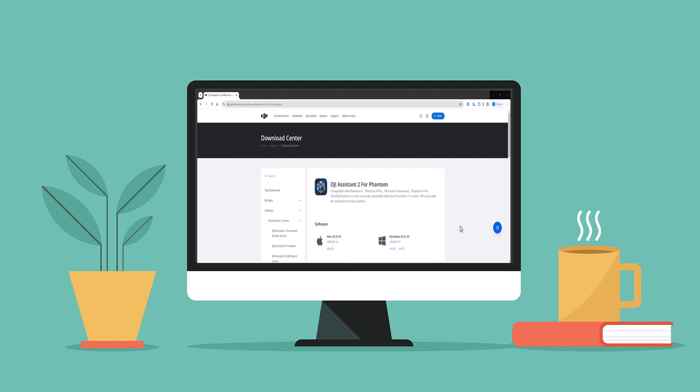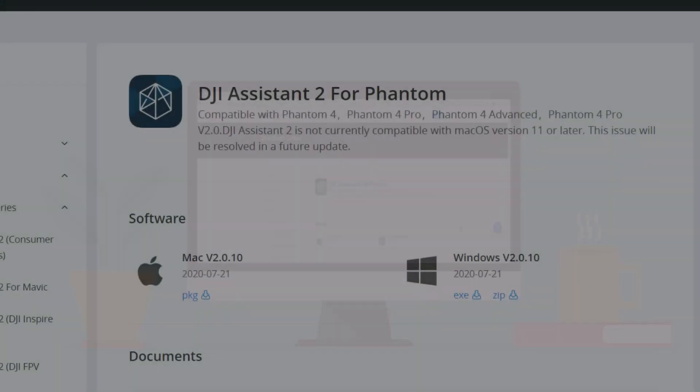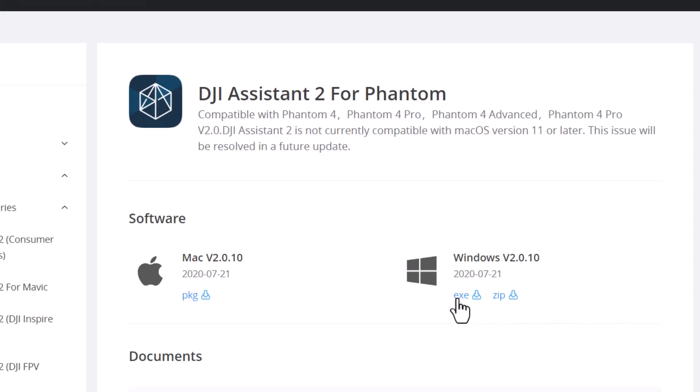For the Phantom 4 RTK, the firmware update will need to be applied using the DJI Assistant 2 app on your computer. If you do not already have this application installed, you can do a quick Google search for DJI Assistant 2 for Phantom and it should get you to where you need to go. For convenience, the URL is also displayed on the screen. Feel free to pause the video if need be. Download the install package for either Mac or PC, depending on what you are using. Once downloaded, kick off the installation and launch the app once it has completed.